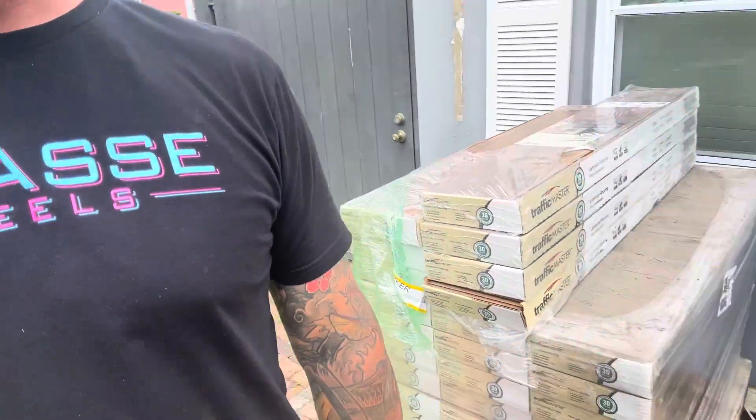What's up guys, how are you? Here we are today back at this restoration property. I know I haven't posted anything in a while because I've been a little busy with work and a bunch of other stuff going on, but we are here today. We just got our floor delivery.